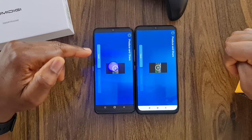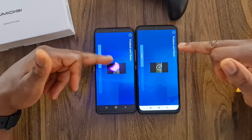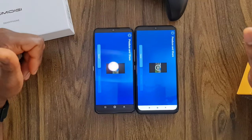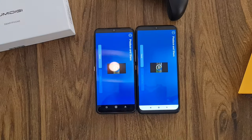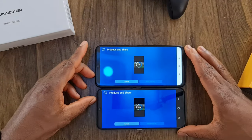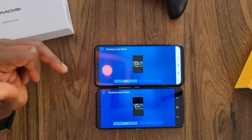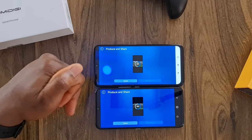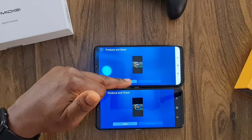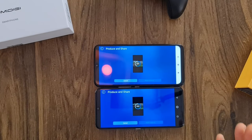The Umidigi A9 Pro is still doing a great job in the render — it's at 9% while the Poco is at 8%, so just a 1% difference early on. But now there's a big margin — the Umidigi is at 62% while the Poco is at 51%. The margin is expanding because this is where the phone gets tasked a lot. We also have several applications still running in the background, making it even more demanding.